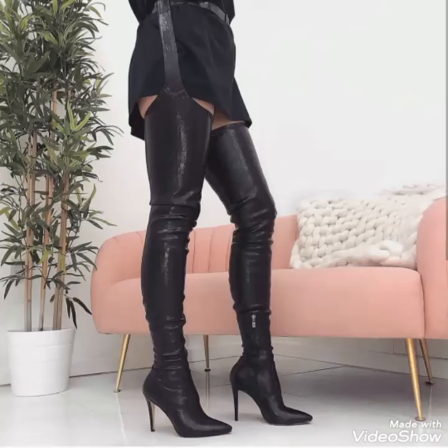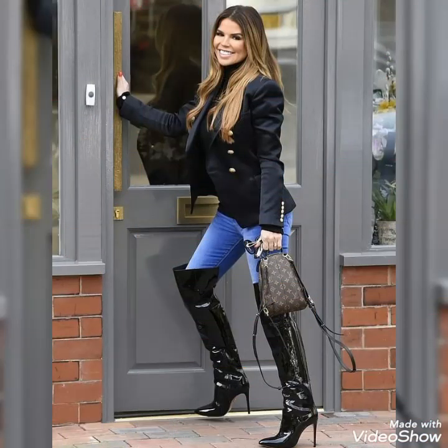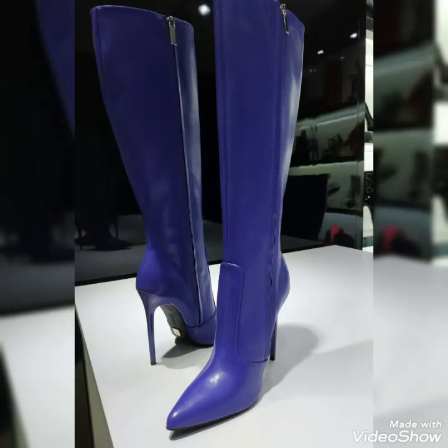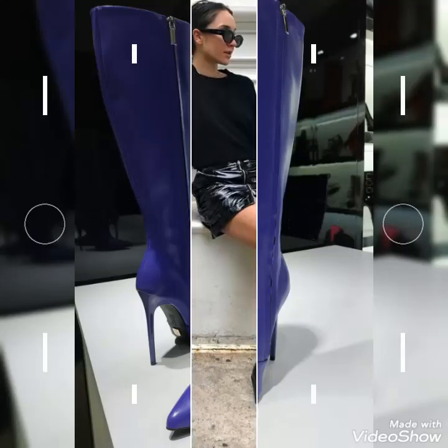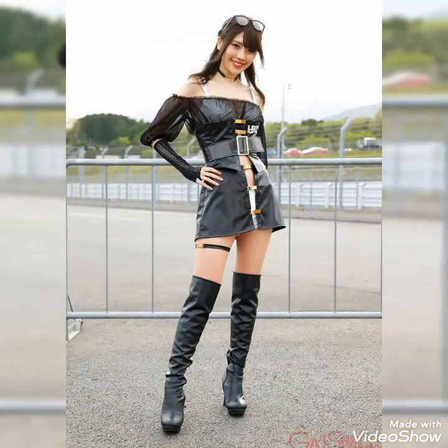Dear viewers, if you want to buy these beautiful and stylish leather long shoes, then I will tell you the best websites from where you can buy these shoes easily at affordable prices. But before telling the websites, if you are visiting my YouTube channel for the first time, then please make sure to subscribe, share my videos, and like my videos.